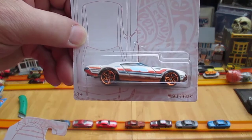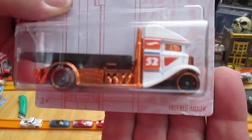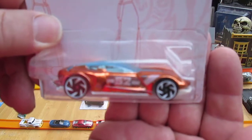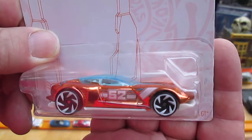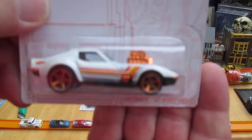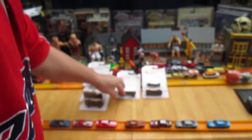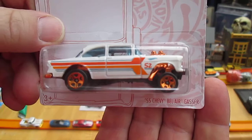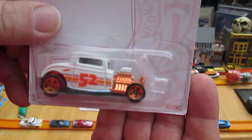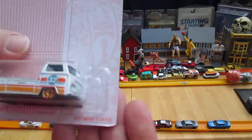So we've got the Muscle Speeder, the Flatbed Hauler — which is my favorite — the chase Gazelle GT, the 68 Corvette Gas Monkey Garage — that's a popular car among collectors — the 55 Chevy Bel-Air Gasser, the 32 Ford, and the Volkswagen T2 pickup.